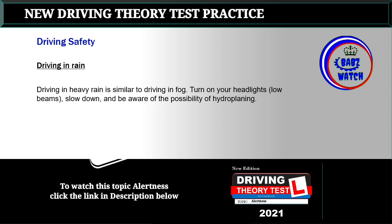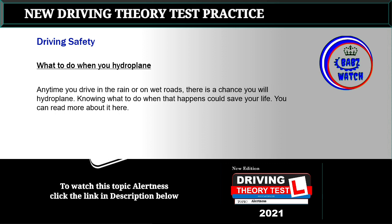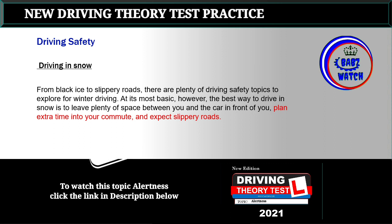Topic 7: Driving in rain. Driving in heavy rain is similar to driving in fog — turn on your headlights (low beams), slow down, and be aware of the possibility of hydroplaning. Topic 8: What to do when you hydroplane. Any time you drive in the rain or on wet roads there is a chance you will hydroplane; knowing what to do when that happens could save your life.